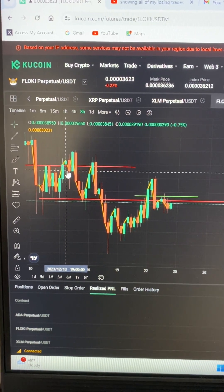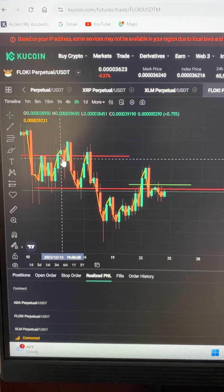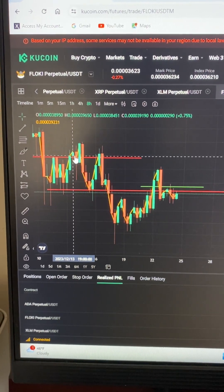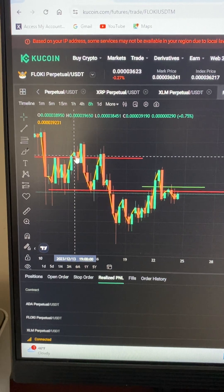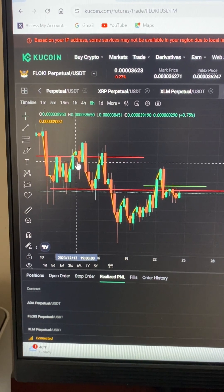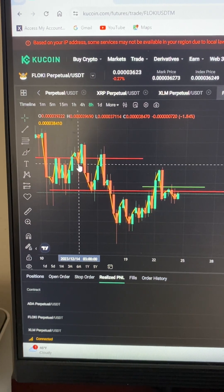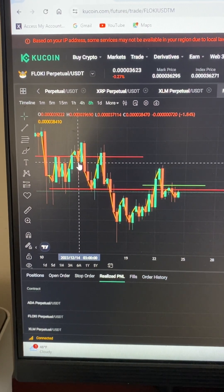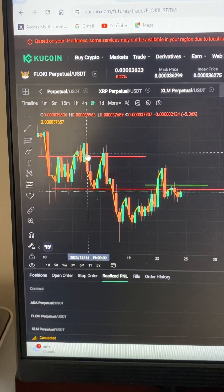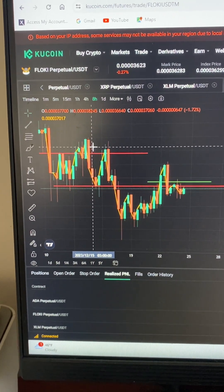You don't want to enter when it's under right here and then it makes that wick, because what it looks like is when a candle forms under that retest or that swing low, it may look like it's coming down but it can wick back — as it did right here. So you want to make sure that the candle closes below the retest. Your stop loss — you might have got stopped out, but you would have re-entered.